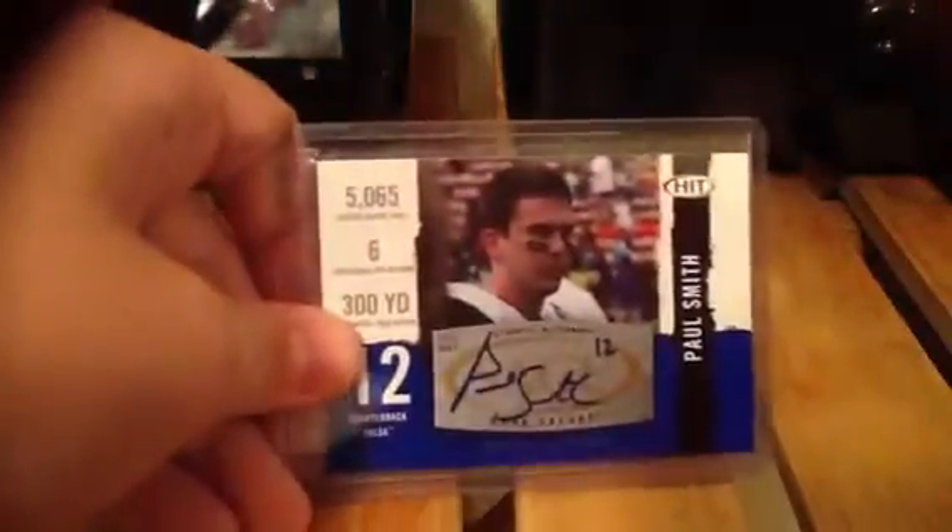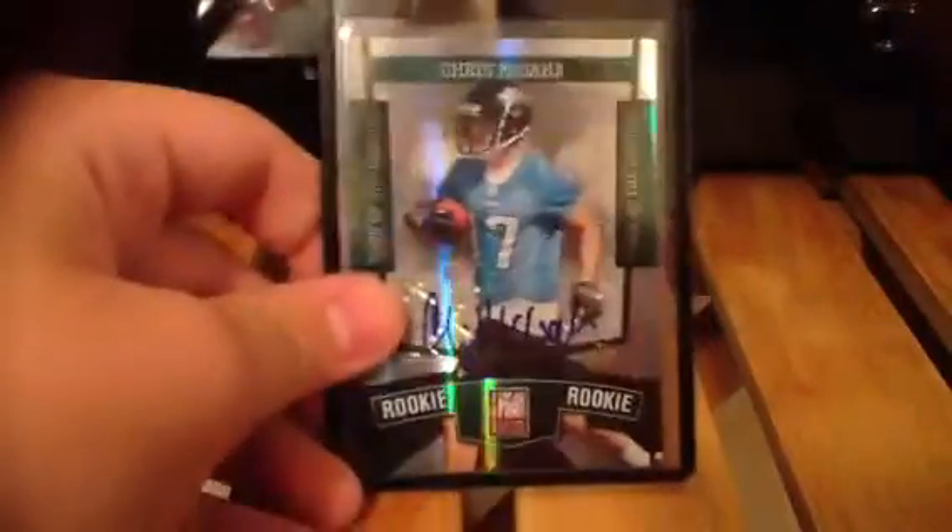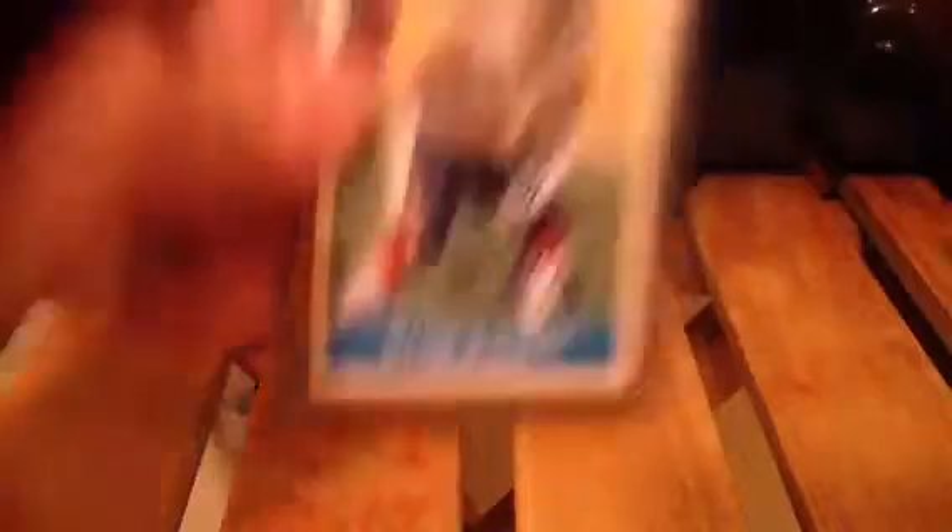A Cedric Ellis auto. Anthony Aldridge auto. A Paul Smith auto. A LaVale Hawkins auto, 250. Tony Pike out of 499. Chris McGaha out of 499. A John Parker Wilson auto out of 299. Mario Williams auto. Dwayne Bowe auto. Really nice LeSean McCoy auto.